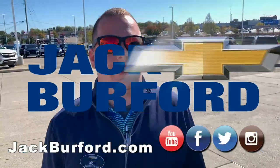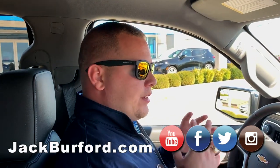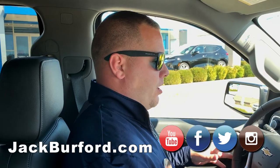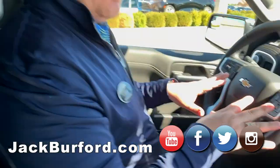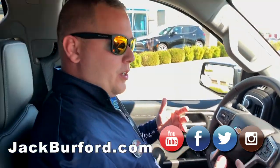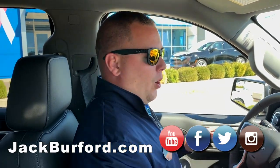We're going to hop in the truck now and I'll show you some awesome features inside as well. Now that we're in the truck, one of the reasons we have a really great deal on this truck is that it does have a little bit of miles on it — 3,000 miles. That's why you've seen the plate on the back. This was a service loaner vehicle that Chevrolet allows us to do. Still a brand new vehicle, nothing wrong with this vehicle at all.